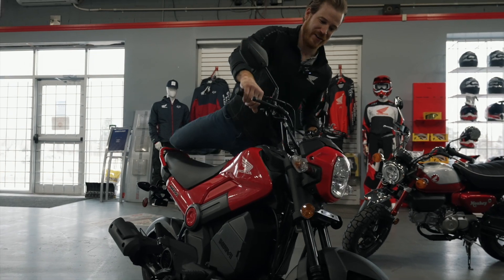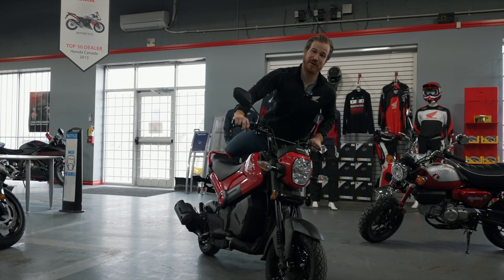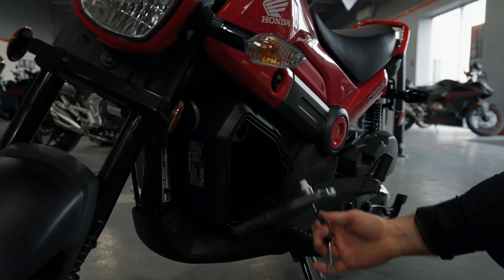I'm going to have a seat on it here. Again, we're just twist the throttle and go — don't have to worry about changing any gears. Very economical, affordable choice as well. And one of my favorite features is right on the side here: we have a nice storage compartment.